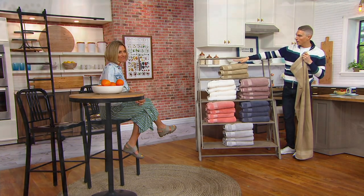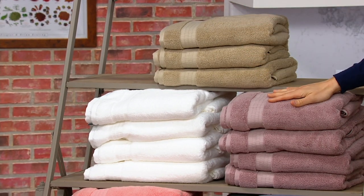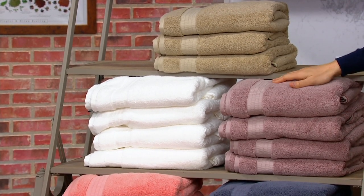We do have color choices for you. Right up here we have the taupe — 800 remain in the taupe. Here's the lilac. It's pretty. 900 remain in the lilac.